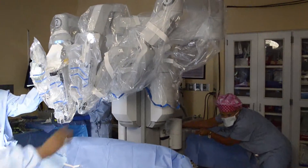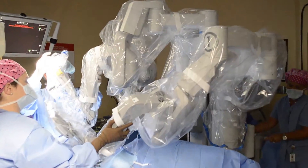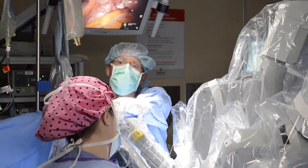My name is Ron Gibbons and I'm an OBGYN here in Somerville and I perform da Vinci surgery. I was the first surgeon in Charleston to do a single incision da Vinci hysterectomy.